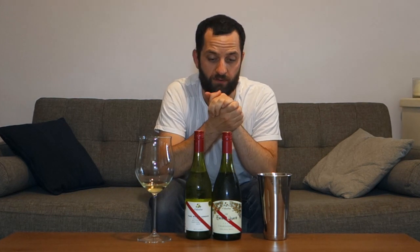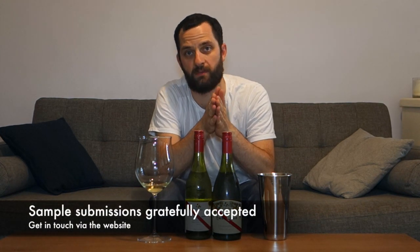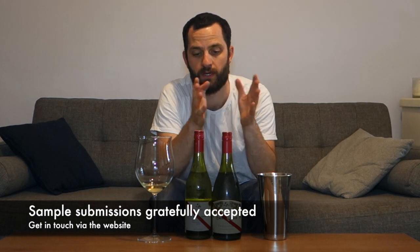Well done d'Arenberg, well done Chester — very good work. I believe I just saw a press release announcing the official opening of the Cube, so if you're in the McLaren Vale region go and check out the d'Arenberg Cube, because apparently it is quite extraordinary — I'm looking forward to visiting myself. Thank you of course for donating some samples, and I'm always looking forward to receiving more. If you'd like to see your wines profiled here on Let's Taste with Intrepid Wino, get in contact with me via my website intrepidwino.com.